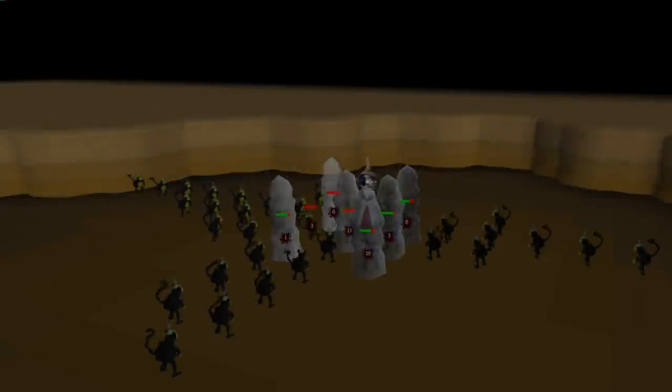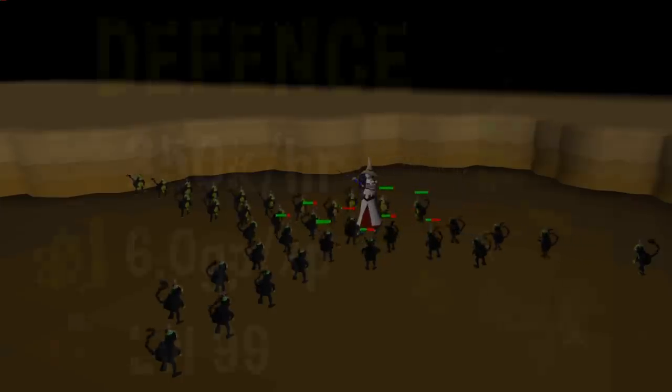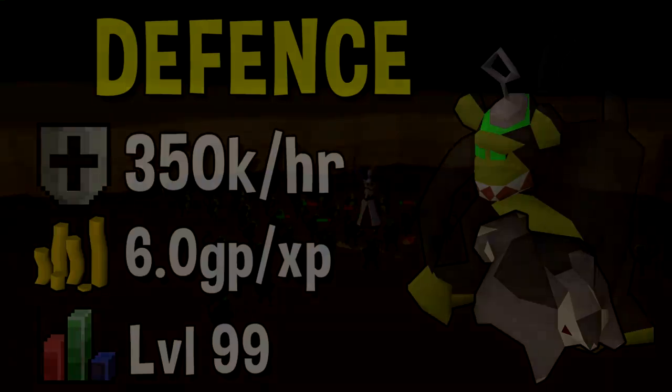Next up we have Defense — a much simpler method but still as effective. This is a method I personally did, and that is Chinning with Black Chinchompas on Defensive Mode. Once you have 99 Ranged you are able to get up to 350k per hour Defense experience, which makes this a much simpler way to get a competitive amount of combat experience. Unlike the other two methods, this one is actually going to cost you a significant amount — generally around 6 GP per XP, making it fairly affordable for a high end method.